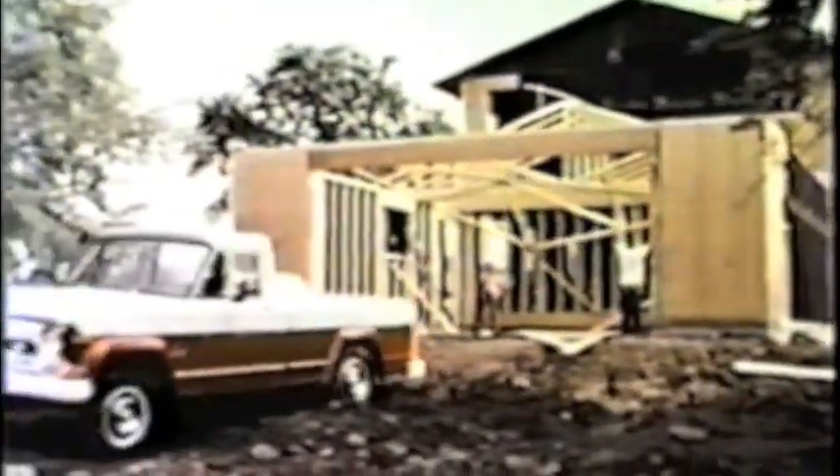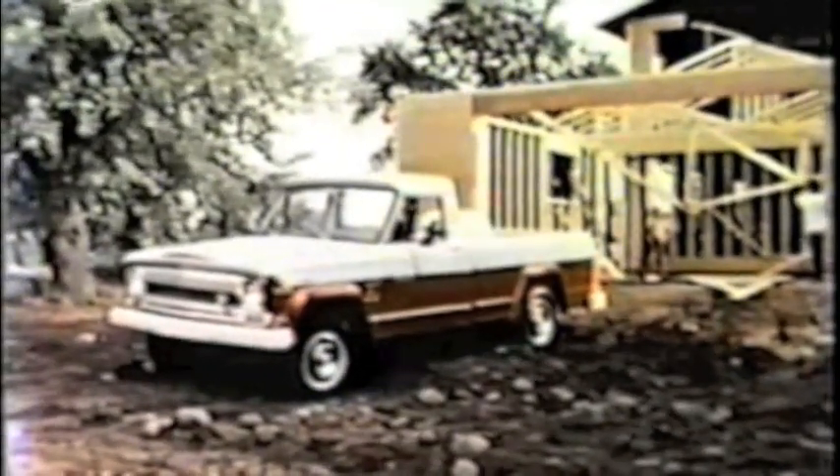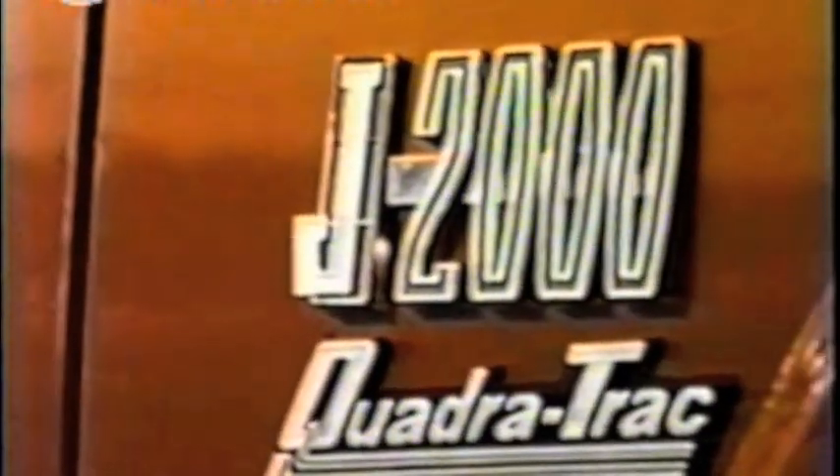As the leader in the four-wheel drive industry, Jeep later this year gives you a whole new kind of traction and safety in pickups to sell: Quadratrac — the new Jeep full-time four-wheel drive that gives greater mobility and safer performance in every on-road and off-road driving situation.